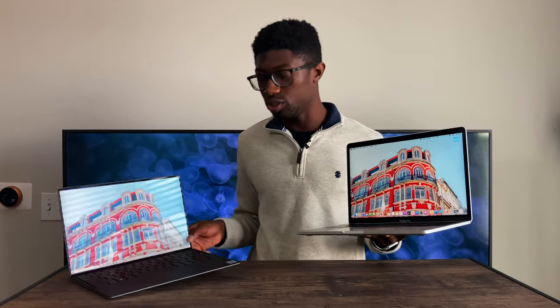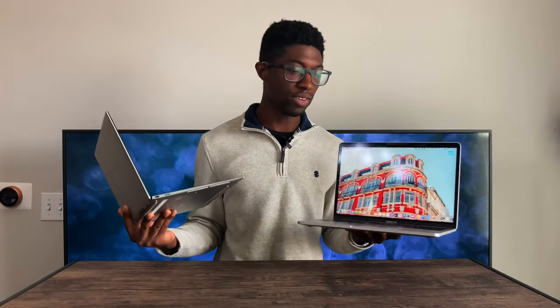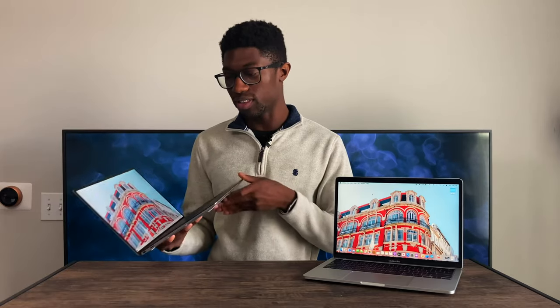The XPS 13 is in fact lighter by half a pound. It doesn't seem like much in your backpack, but it's definitely easier to hold the XPS 13. Overall, I just like the design of the XPS 13 more than the MacBook Pro 13-inch. The MacBook feels more robust like a traditional laptop, but the XPS 13 just feels like I can literally pick it up and go anywhere with it — it's just so lightweight.